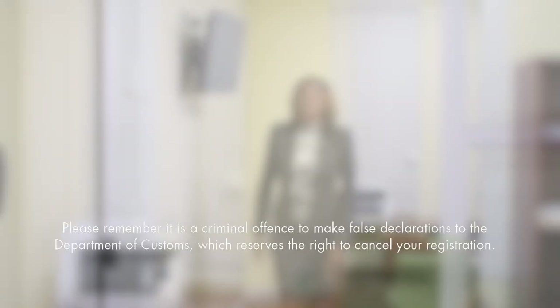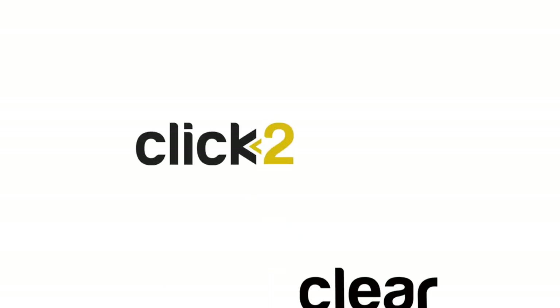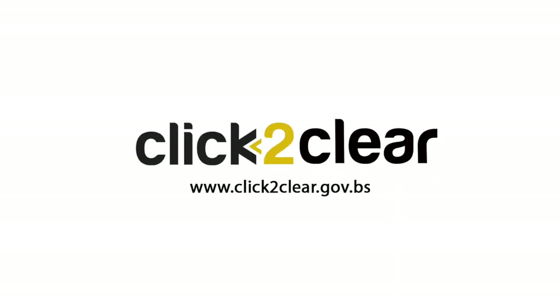You'll receive an email confirmation so you'll know you're ready to ClickDeclare. For help registering, find email and telephone support at clickdeclare.gov.bs.